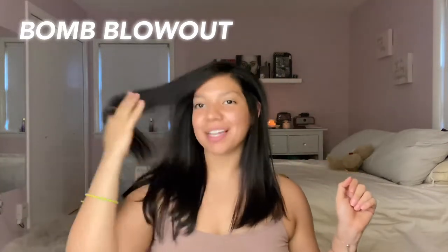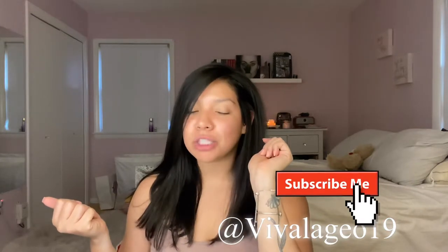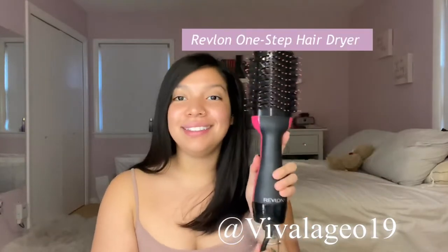Hey, welcome back to my channel! If you are new here, my name is Joselle, aka GG, at Viva Legio 19. First and foremost, join the familia and hit subscribe. Today I'm going to teach you guys how to get the best blowout at home, because we know the salones are closed. We will be using the Revlon — if you guys want to see how to get a bomb blowout, continue watching.